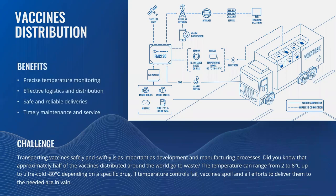The benefits for vaccine distribution: firstly, precise temperature monitoring up to minus 80 degrees Celsius, maintaining vaccines in controlled temperatures until their final destination. Secondly, effective logistics and distribution, making sure vaccines reach billions of people in time and save lives across the world, including remote and hard-to-reach places. Also, safe and reliable deliveries preventing thefts and enabling informed decisions in unforeseen situations. And finally, timely maintenance and service, keeping vehicles in good condition to avoid irregularities in supply chains.